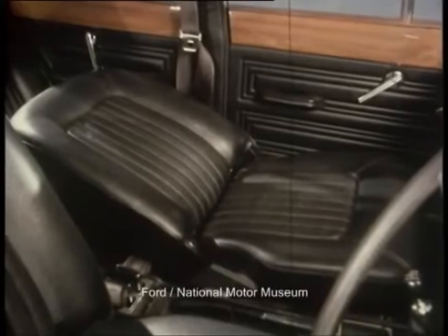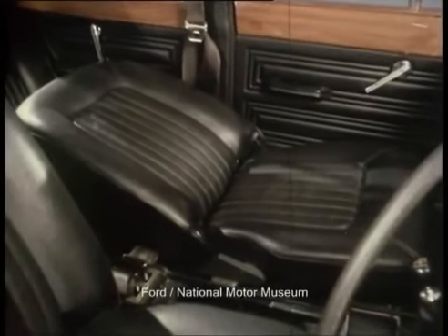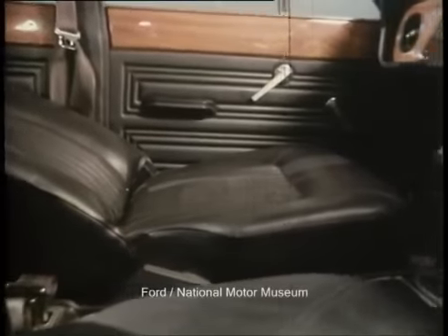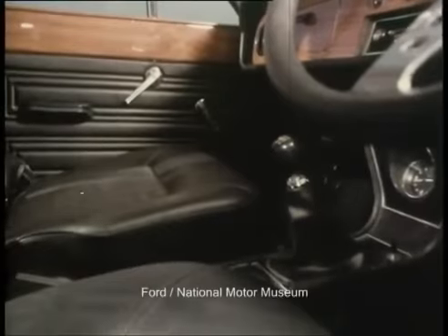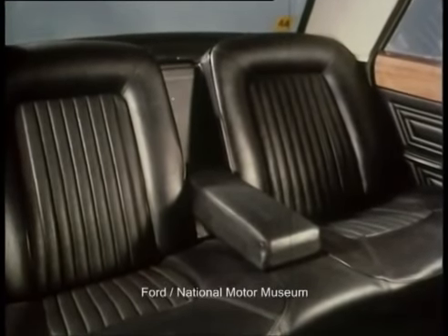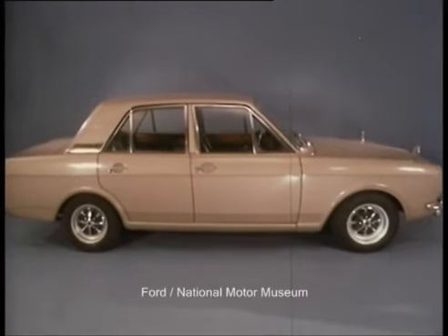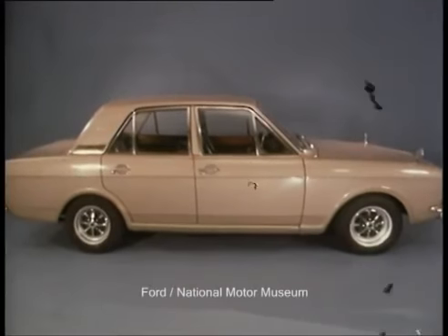The front seats reclined fully, though the upholstery was vinyl — fabric trim had not yet made an impact on the market. Between driver and front passenger, a gated gear shift and a clock. For rear passengers, individually shaped seats and a centre armrest. The Cortina 1600E was sporty, it had fine performance and it handled well, but it was its sheer luxury which will linger longest in the memory.